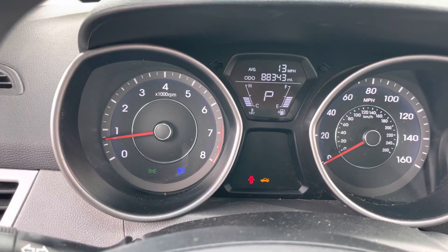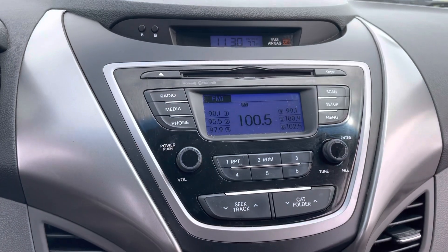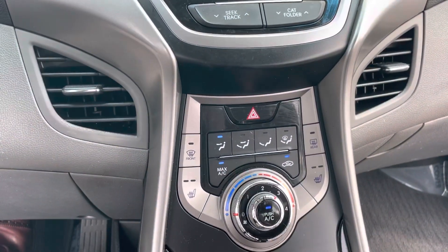The odometer reads 88,000 miles. It has Bluetooth and a CD player. There is no backup camera. Although these are cloth seats, they are heated cloth seats with climate control.